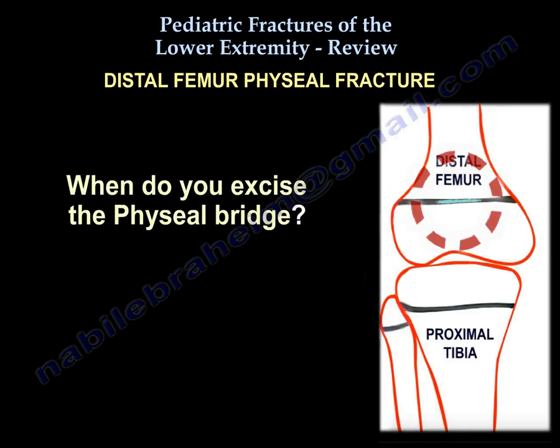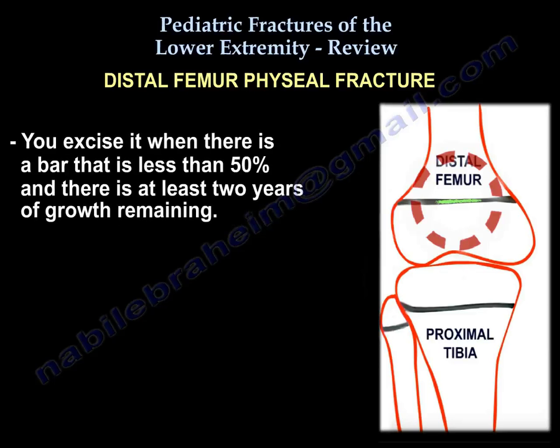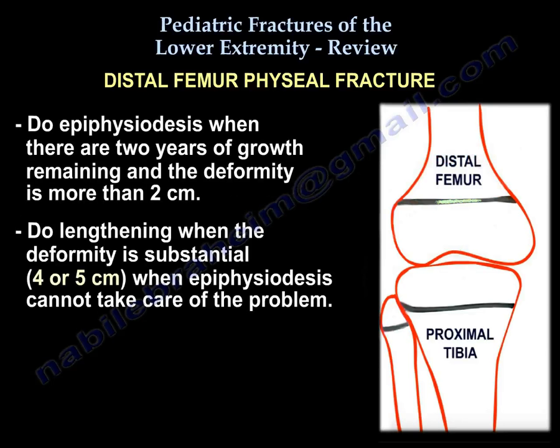Excise a physeal bar when the bar is less than 50% and there are at least two years of growth remaining. Do lengthening when the deformity is more than two centimeters, or substantial — four or five centimeters — when excision alone cannot solve the problem.